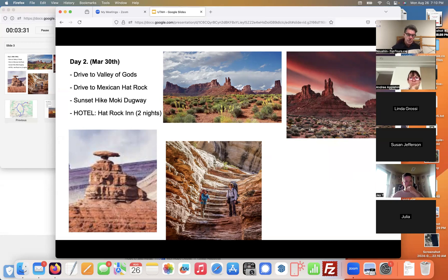The sunsets in Arizona and Utah are spectacular, so we'll try to plan that day to be positioned close to getting the sunset.